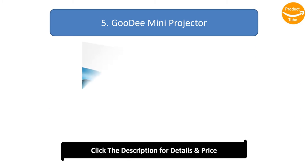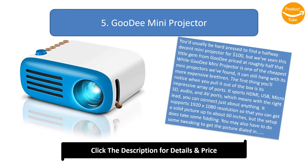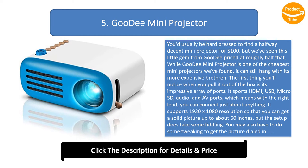Number 5: Goody Mini Projector. You'd usually be hard-pressed to find a halfway decent mini projector for $100, but we've seen this little gem from Goody priced at roughly half that. While the Goody Mini Projector is one of the cheapest mini projectors we've found, it can still hang with its more expensive brethren.